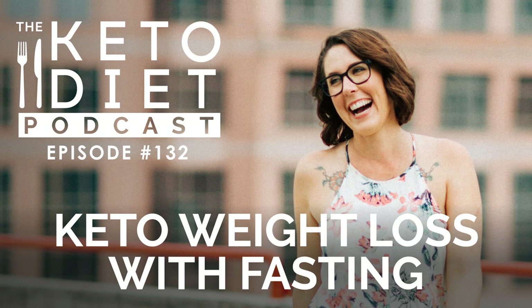Thanks so much for listening — let me know if you liked this episode on Instagram by tagging me at healthfulpursuit, and tell me if you'd like to hear more from my first paperback, The Keto Diet. Thanks for listening to The Keto Diet Podcast — join us again in a couple of days to discover more keto for women secrets for your fat-fueled life.